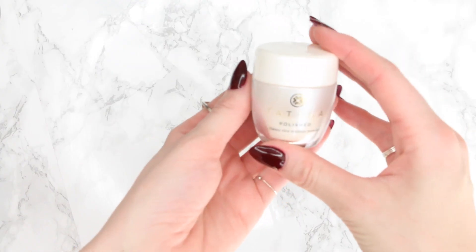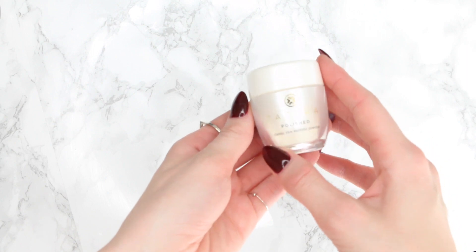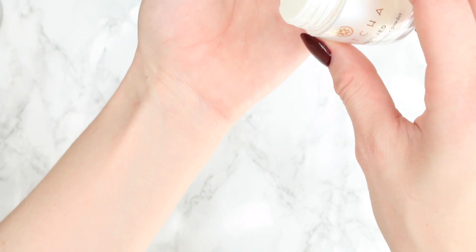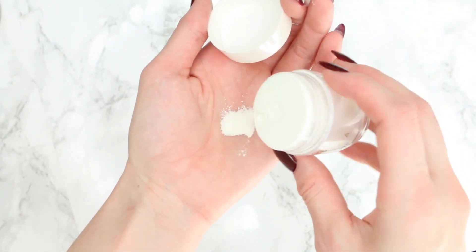Step three is exfoliate. This one I usually throw in once or twice a week. I like to use the Tatcha Polished Classic Rice Enzyme Powder — it comes in a little powder form. You just put a little bit in your hand, add some water to make a paste, scrub it around on your face, then rinse it off.